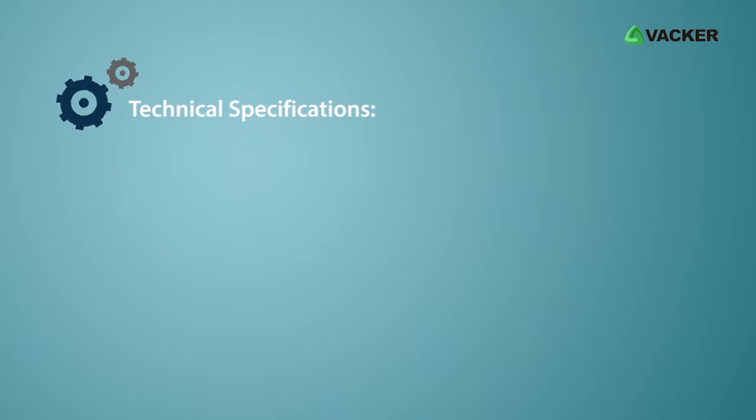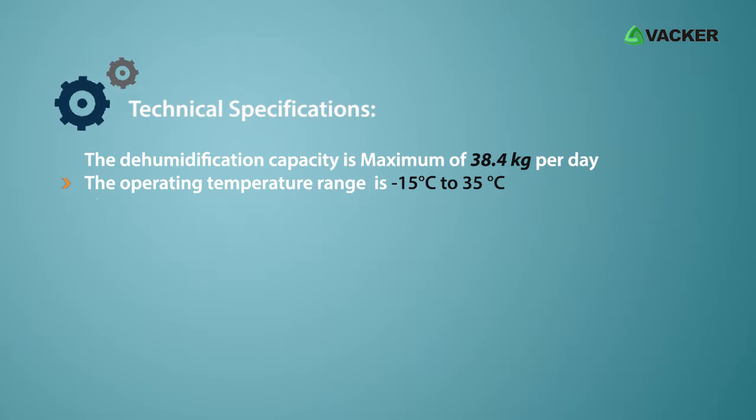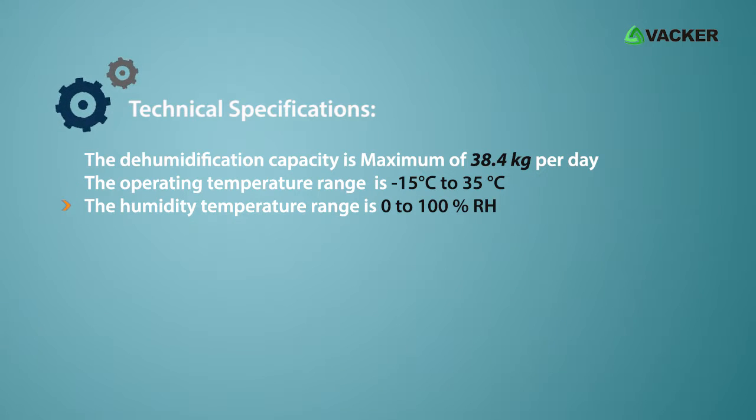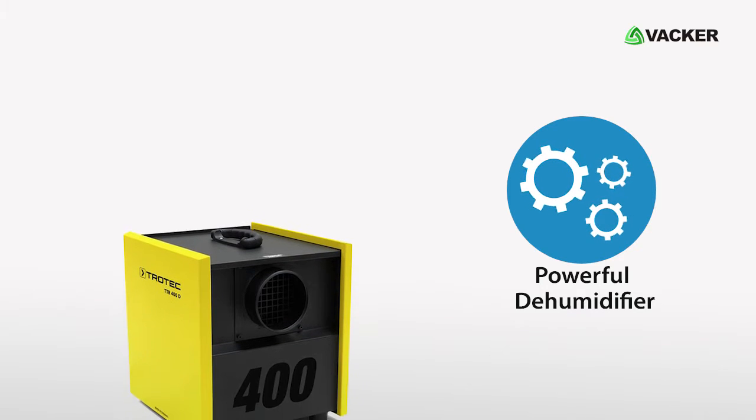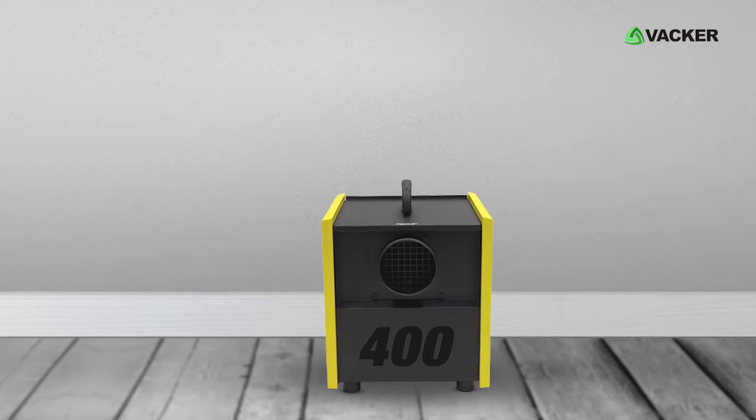Technical specifications: The dehumidification capacity of the device is a maximum of 38.4 kg per day. The operating temperature range is minus 15 degrees Celsius to 35 degrees Celsius. The humidity range is 0 to 100% RH. This powerful dehumidifier offers much more comfortability and is a great device to maintain the desired humidity level in your environment.